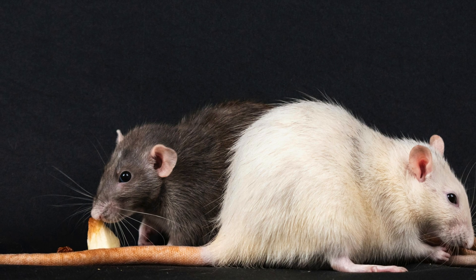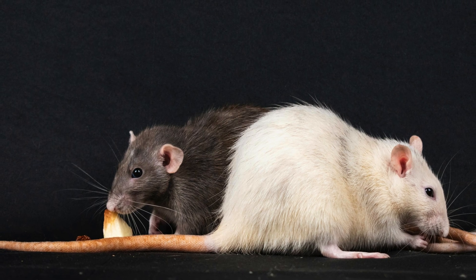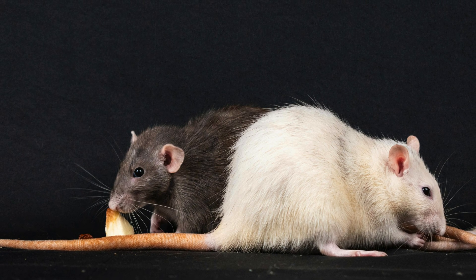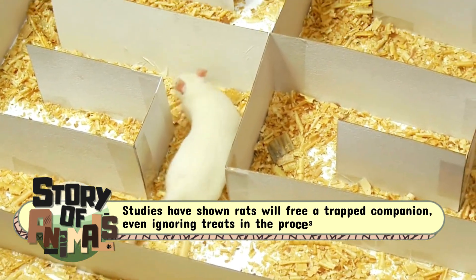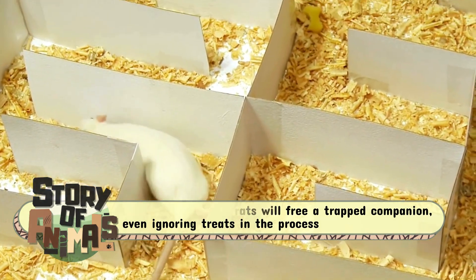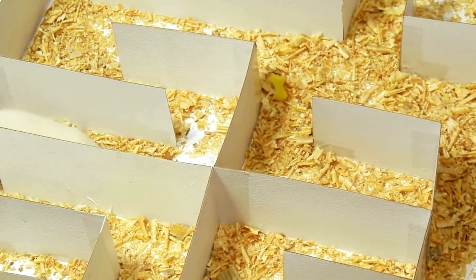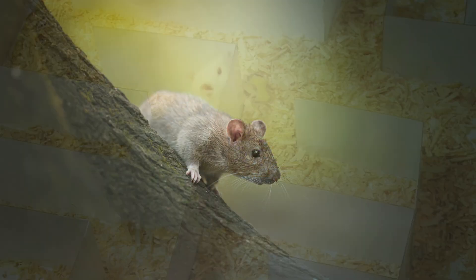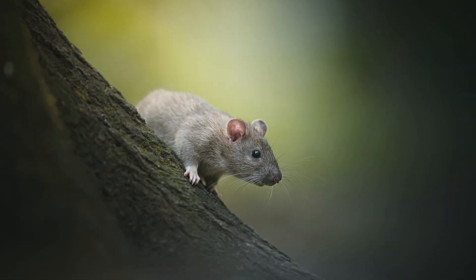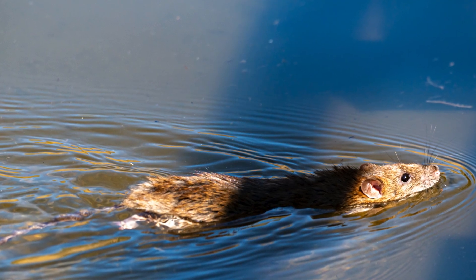Both White and Brown Rats are incredibly intelligent. They can navigate mazes, recognize patterns, and even show empathy. Studies have shown rats will free a trapped companion, even ignoring treats in the process. Rats have hearts. This intelligence makes them fascinating test subjects and also formidable invaders. Brown Rats in cities are known to learn and adapt to traps, poisons, and even human routines. Try outsmarting a rat, and you might just lose.